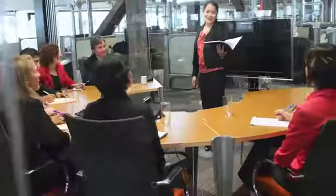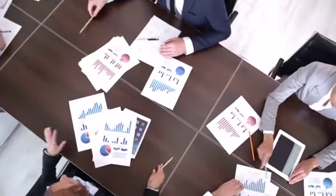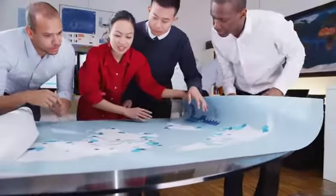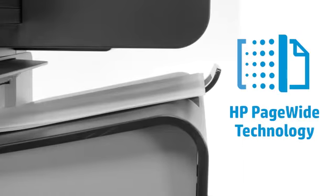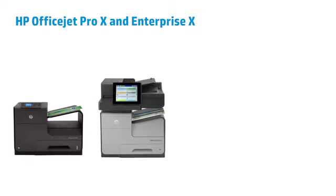Business moves fast and professional impressions are paramount. Exceptional office printing helps set the pace, pushes projects forward, makes teams more efficient, and improves the bottom line. Using breakthrough HP PageWide technology, HP OfficeJet Pro X and OfficeJet Enterprise X series printers deliver outstanding performance.